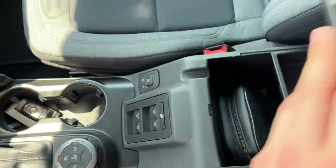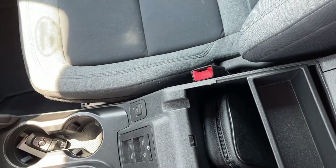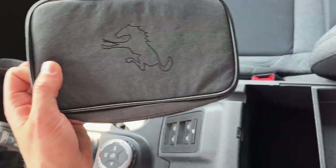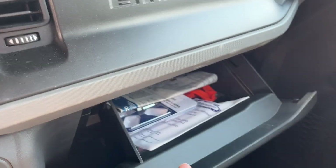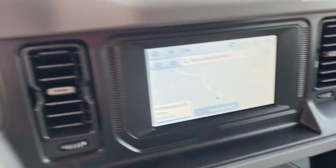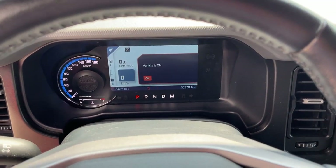In the center console you do have your tool kit — that's the tools to take off your soft top — and then you have extra storage in the lockable glove box. So a really nice, well looked-after Bronco: only one owner, no accidents, and low kilometers.